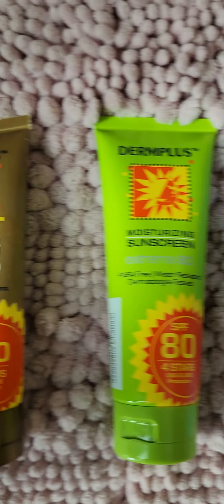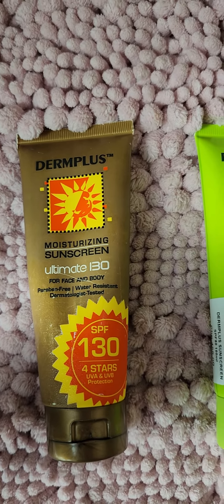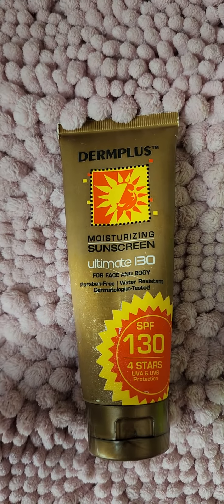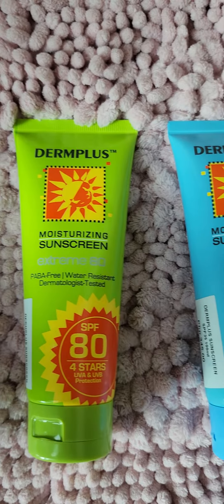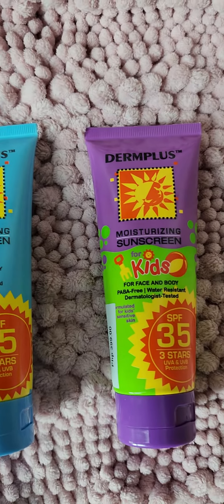So, if 130 SPF at 100 ml comes at less than 500 pesos, then everything just goes down in price as the SPF goes down. So, go ahead, try it!